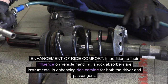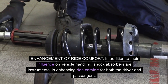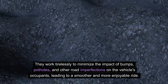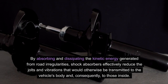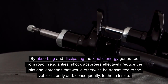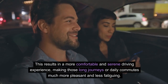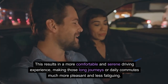Enhancement of ride comfort. In addition to their influence on vehicle handling, shock absorbers are instrumental in enhancing ride comfort for both the driver and passengers. They work tirelessly to minimize the impact of bumps, potholes, and other road imperfections on the vehicle's occupants, leading to a smoother and more enjoyable ride. By absorbing and dissipating the kinetic energy generated from road irregularities, shock absorbers effectively reduce the jolts and vibrations that would otherwise be transmitted to the vehicle's body and, consequently, to those inside. This results in a more comfortable and serene driving experience, making long journeys or daily commutes much more pleasant and less fatiguing.